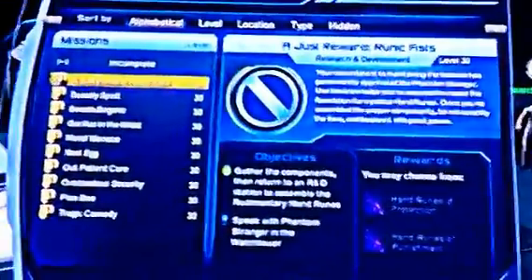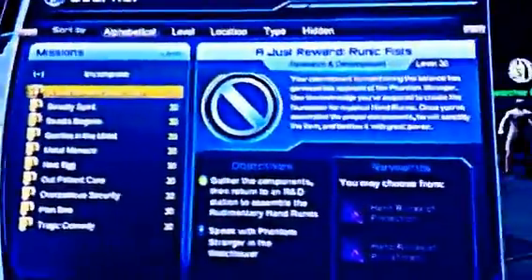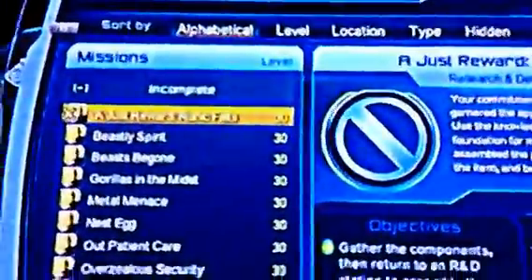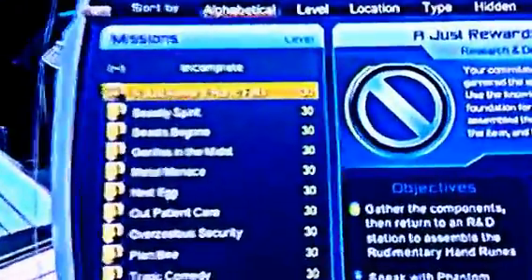Hey guys, this is just a quick video to show you how you get that reward for making the style. Go to your journal missions and look for this mission.